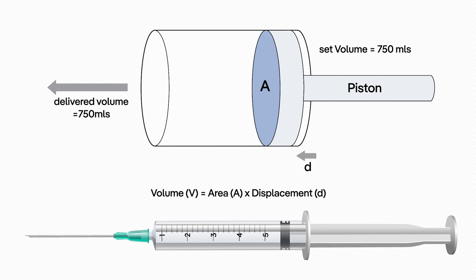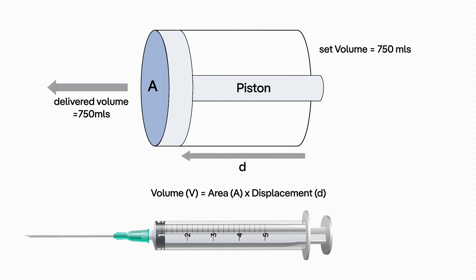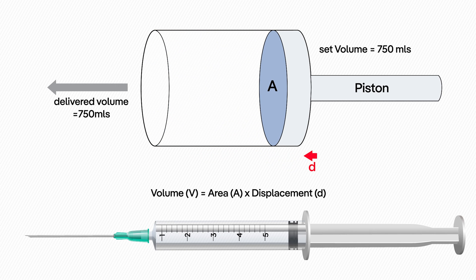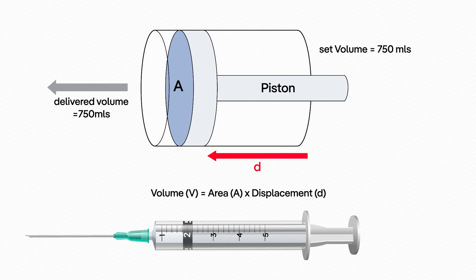Even in the unlikely case of a flow sensor failure, via the stepper motor moving the piston, the ventilator always knows the piston's position to calculate the tidal volume to be delivered. Therefore, the functionality of the piston ventilator is independent of flow measurement.